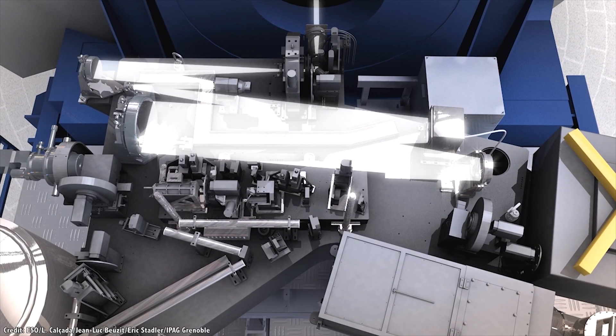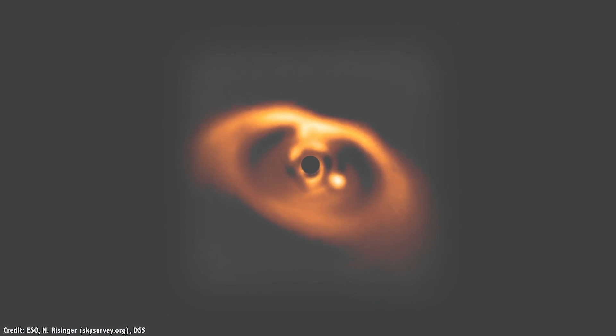Astronomers then took many exposures over many hours on two separate observing days. By aligning all the images together, they were able to remove anything that wasn't moving. What remained was the faint signal of a newly forming planet, PDS-70b.